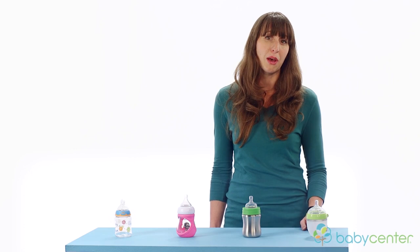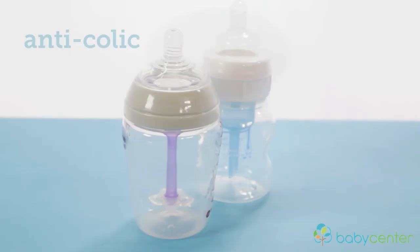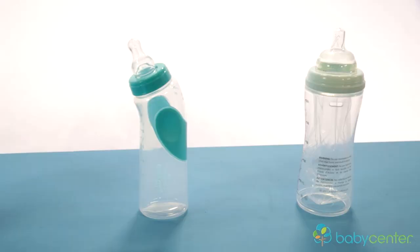Let's take a look at bottles that have some special features. Anti-colic and vented bottles have an internal venting system that helps to decrease the amount of air bubbles baby may take in. Angled bottles are designed to be more comfortable for you while feeding your baby. Disposable bottles have a disposable insert, which are great for when you're traveling. The bottle itself is not disposable, just the liner.